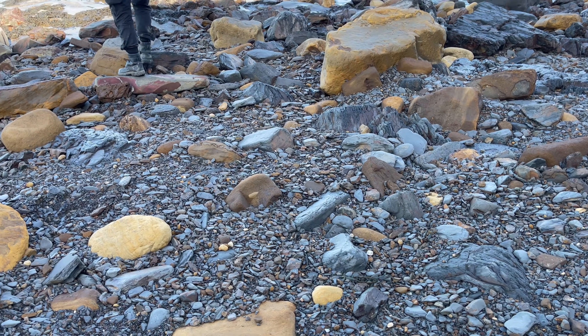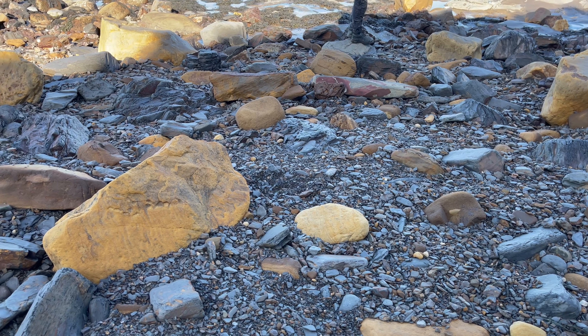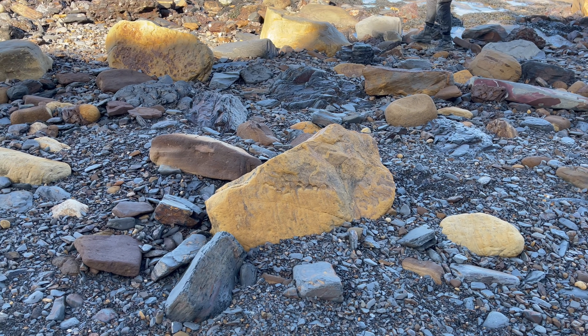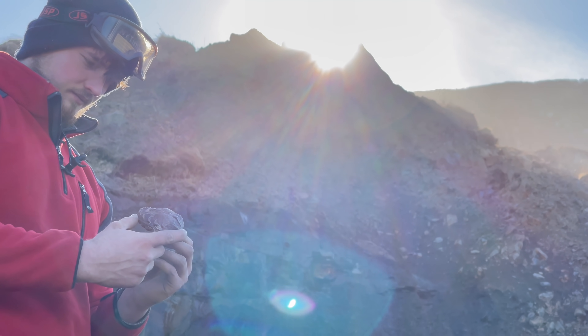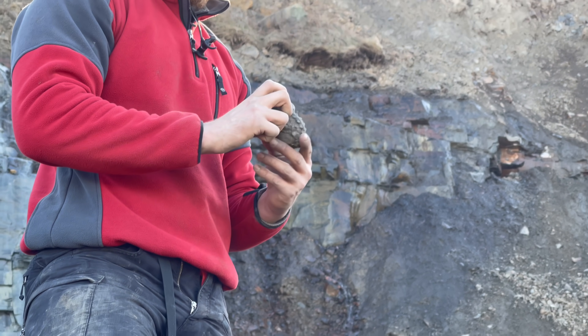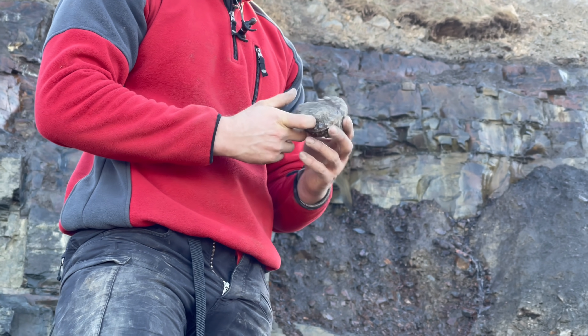Next we're going to have a look at one of the really rare ammonites that we've found — I think it's the only one we've ever found, or at least the only one of this quality. It's a Pleuroceros and it's really rare, one that will be going straight into our collection once we've prepared it. It's such a beautiful ammonite with lots of lovely colors on it and it's really chunky as well. I'm going to have a look at it and then wash it in the sea to help show off some of the lovely colors.